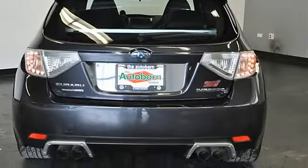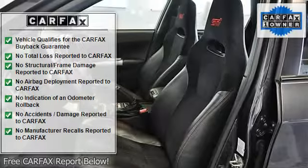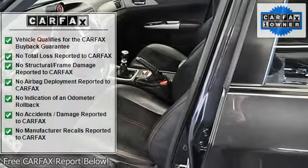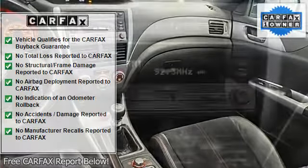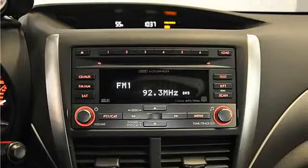Tailpipe quad outlets, brake assist, electronic brake force distribution (EBD), super sport 4-channel 4-sensor anti-lock braking system, four-wheel disc brakes, quick ratio rack and pinion power steering, 18-inch wheels. A Carfax vehicle history report is available for every vehicle in our entire inventory.